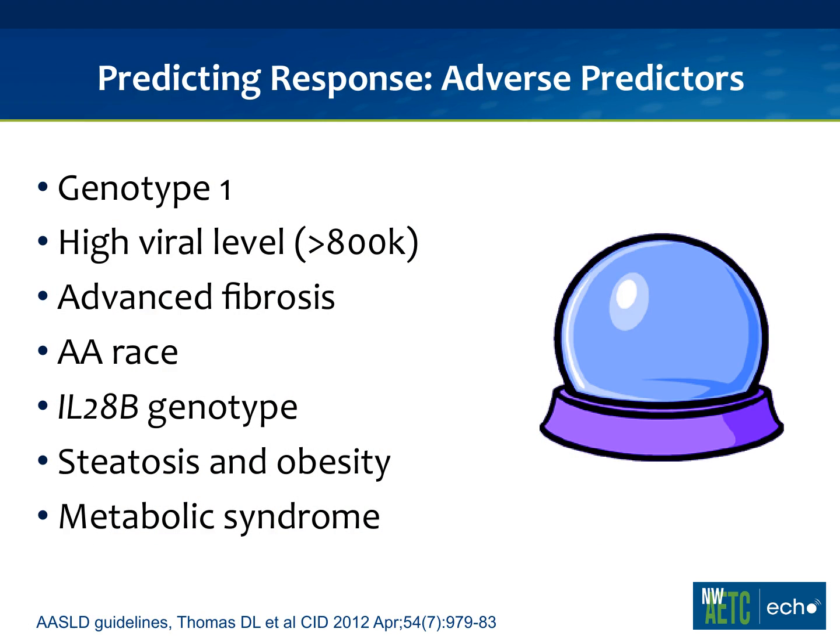There are a couple of things we can use to predict response before starting treatment. First, genotype 1 is our harder-to-treat virus. Second, a high viral load — we use a cutoff of 800,000 IU/mL. More advanced fibrosis, particularly stage 3 and 4 — pre-cirrhosis or cirrhosis — makes it harder to treat. African-Americans have traditionally been very difficult to cure, and we've found a genetic region called IL-28B that's strongly predictive of treatment response. This is a commercially available test for around $200 to $300. Other adverse predictors include steatosis, obesity, and metabolic syndrome.